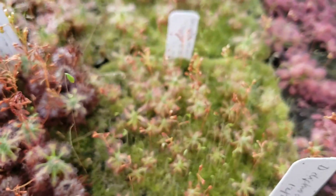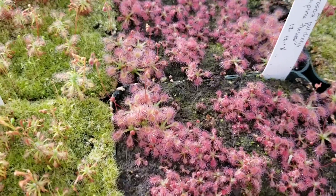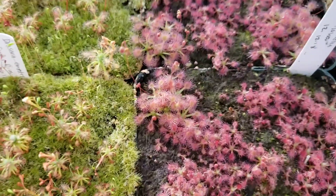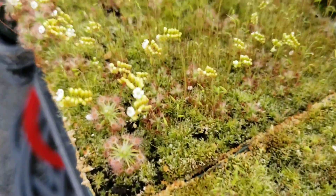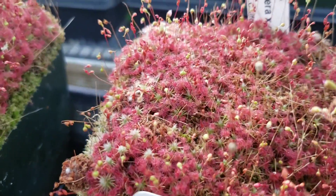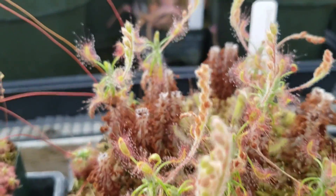All using the same general method: putting a sugary nectar on their leaves, then having these sticky trichomes and glands that get their nitrogen source — the bugs — to show up and get stuck so they can digest them with their enzymes.